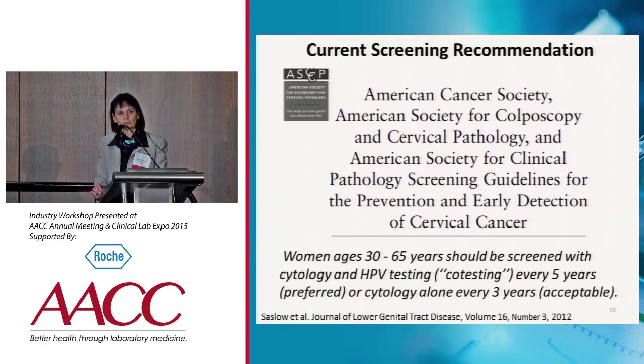Let's get into more specifics about cervical cancer screening. In 2012, unprecedented joint guidelines were issued by the American Cancer Society, ASCCP, and the American Society for Clinical Pathology. The very important change in these guidelines was that for the first time, co-testing — the Pap and HPV testing — was recommended as the preferred screening strategy versus cytology alone.